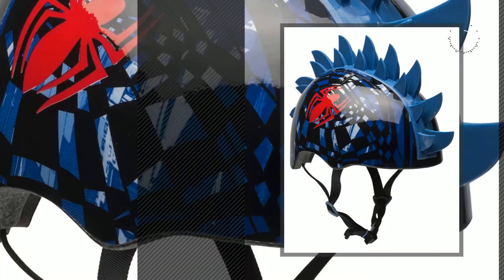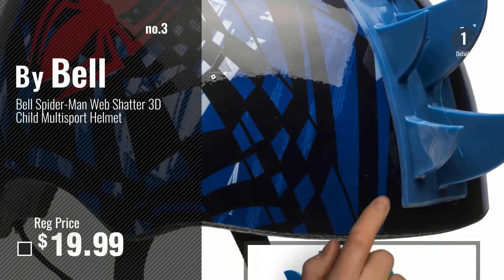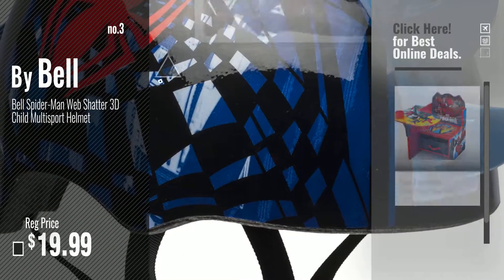Number 3, by Belle. Get your favorite toy now — just click this circle in the corner.